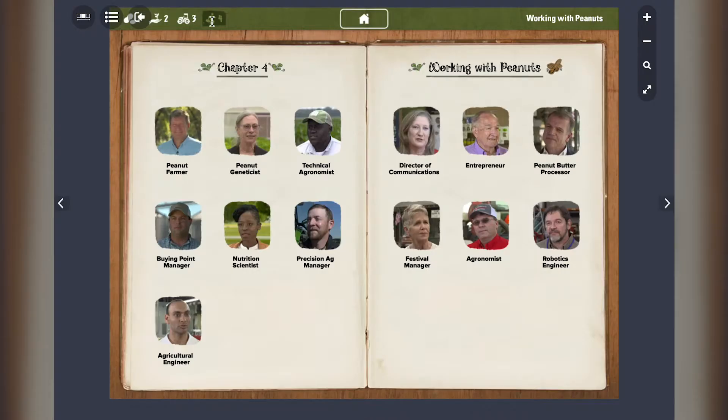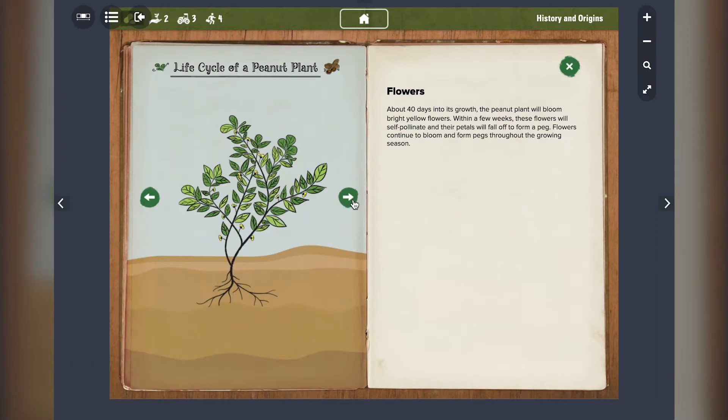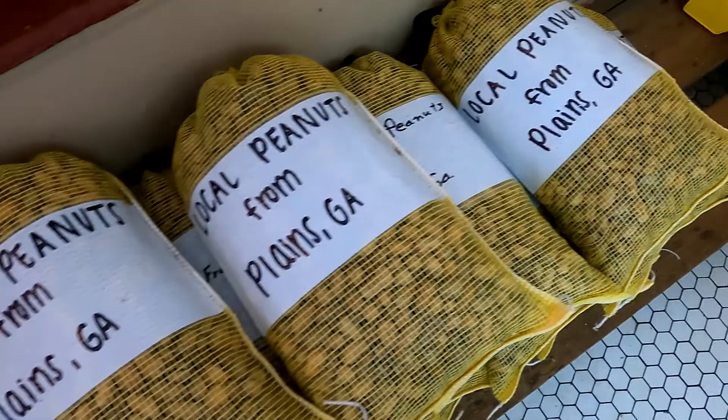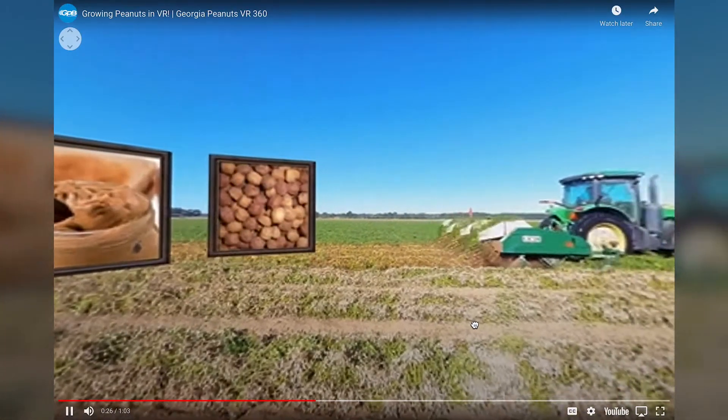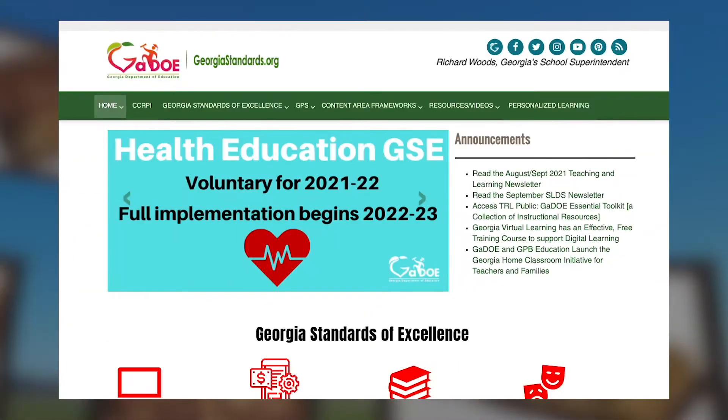You will also learn about a variety of career opportunities and explore key concepts through text, images, videos, and interactive elements. All content is aligned to Georgia standards.